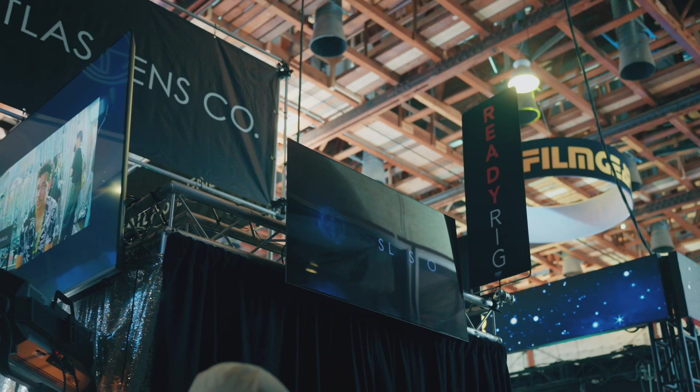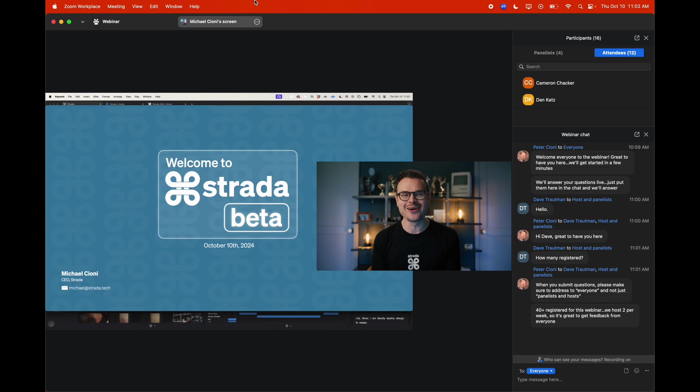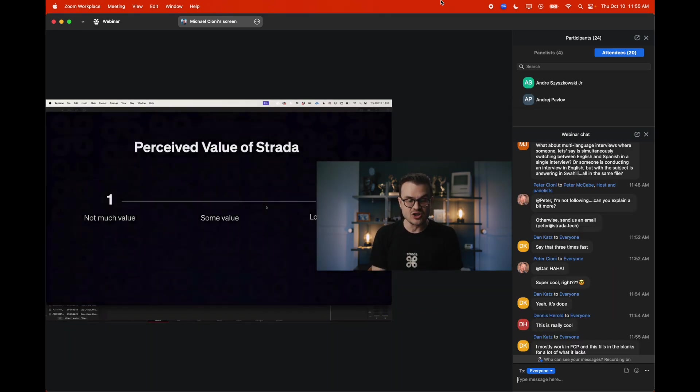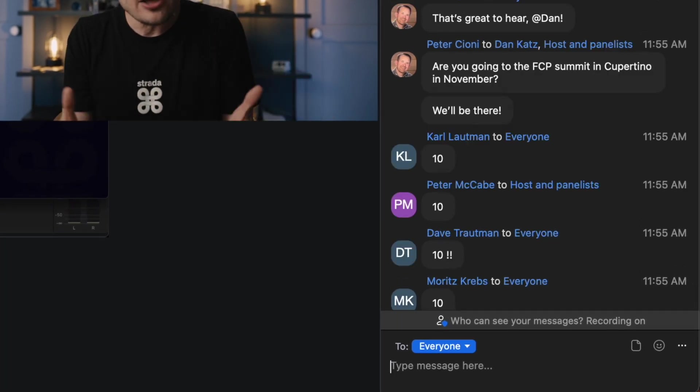In June of 2024, we went to Cinegear where you convinced us to begin sharing a private beta. Then twice a week, we logged on to Zoom and presented the beta and onboarded hundreds of users. Throughout 25 live onboarding sessions spanning nearly six months, we had everyone fill out a survey and ask them to rate the value of the Strata product. The average response was nine out of ten.